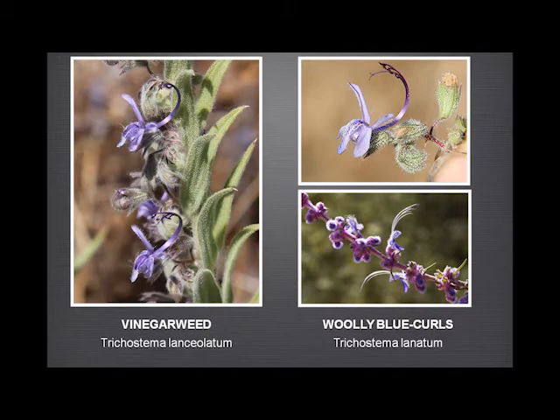Vinegar weed — you probably have here. You can usually smell it on a hot day before you see it, because it's a rather small, scruffy plant with greyish green leaves. But the flowers, when you look at them closely, are quite extraordinary — the flower tube makes a complete U-turn, and the stamen and pistils are fused, forming a sort of circle.